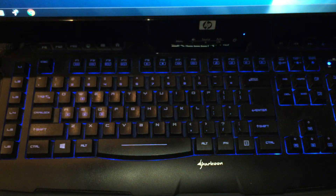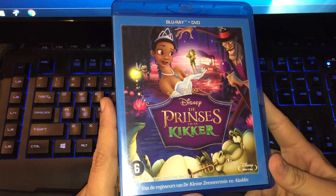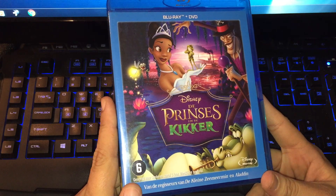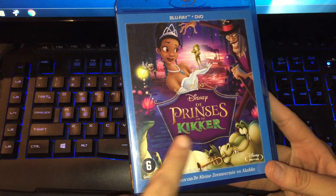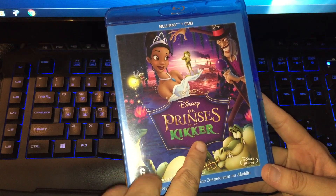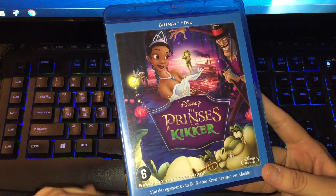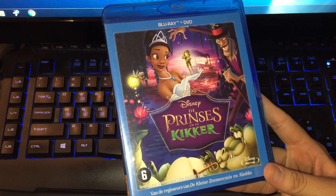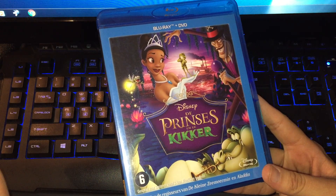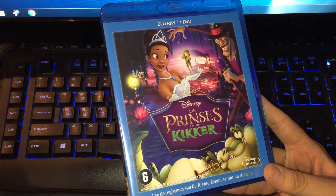The second one I picked up is The Princess and the Frog. You can see the difference — it has Dutch text. I don't like the Dutch release; I always watch it in English. I don't like the Dutch version — the songs in Dutch are stupid, believe me.